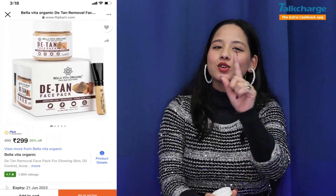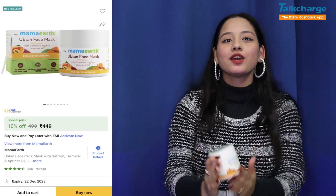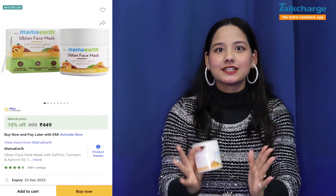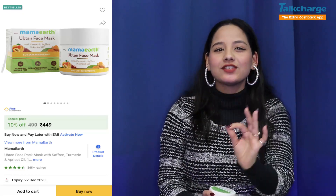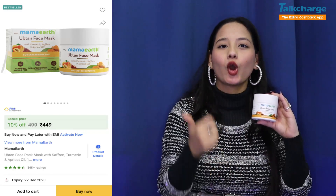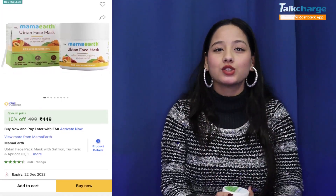It is very pocket friendly. Our fifth product is Mama Earth Uptan Face Pack. Its price is $449 and you will get a 100g product. This is my personal favorite because it helps you achieve even skin tone. This face mask contains saffron, turmeric, and apricot oil, which also helps you remove suntan.